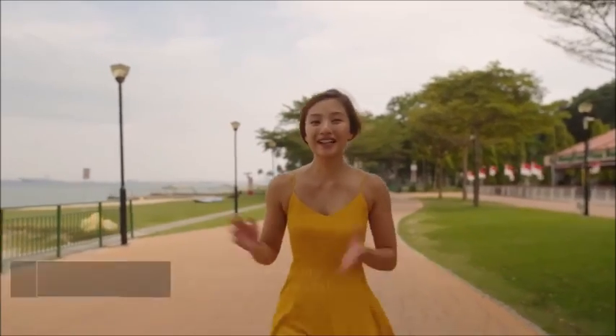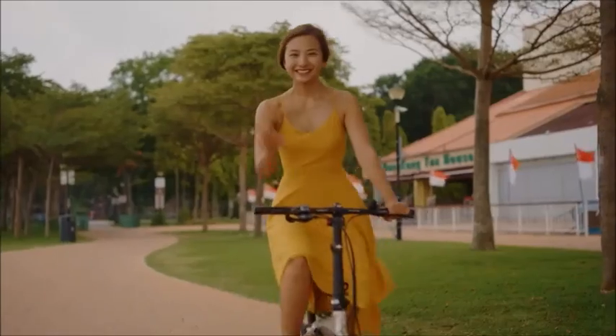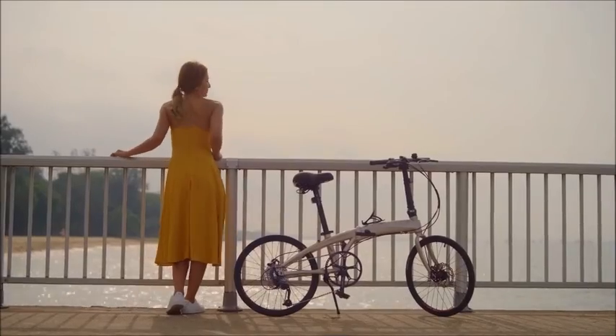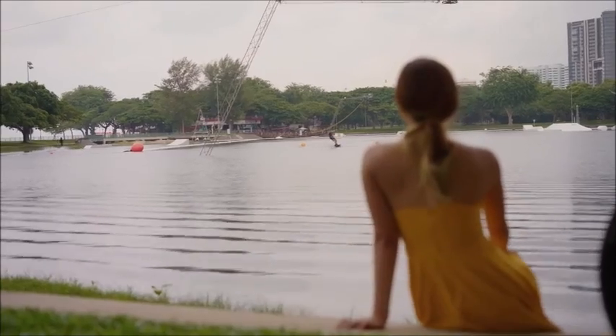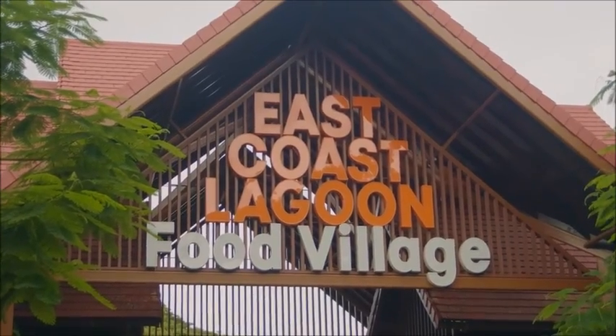This is where you can find even more dining and recreation options. Take your pick from cycling along the scenic East Coast Park, fishing at Bedok Jetty or wakeboarding at Singapore's first and only Cable Ski Park. Then tuck into amazing hawker fare, delicious seafood or trendy cafe delights.